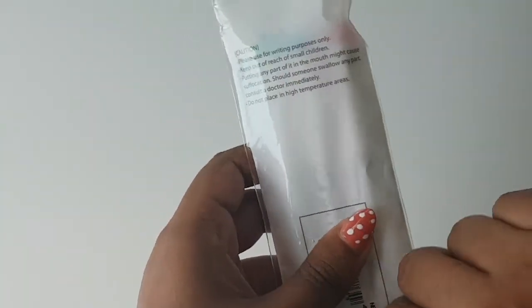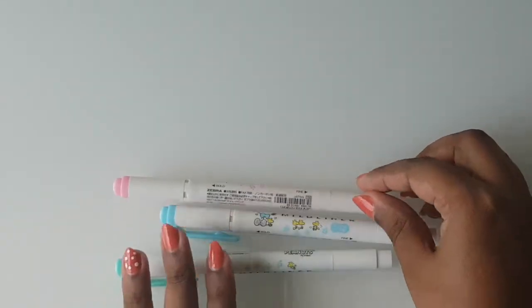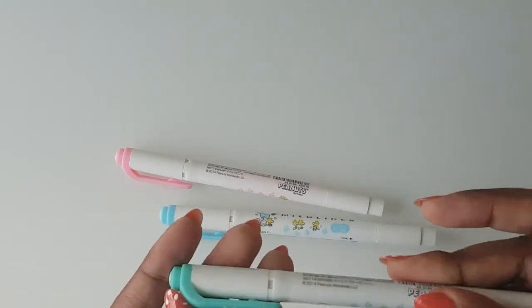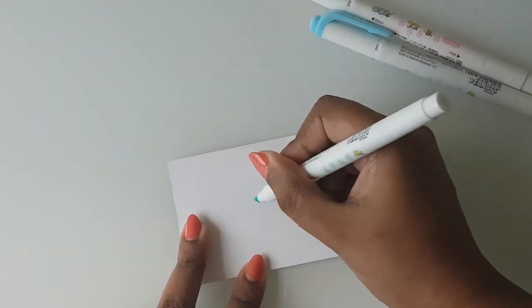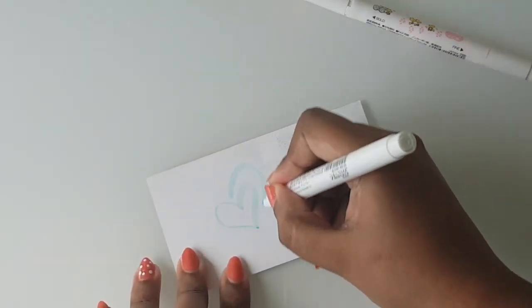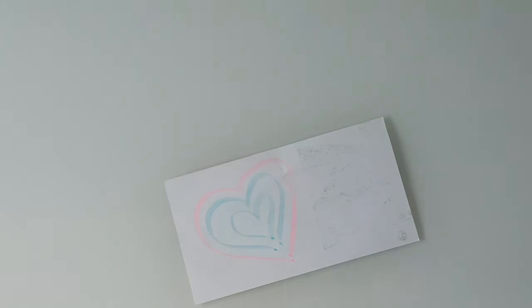For five dollars I got a couple of highlighters from the Mildliner brand — the Snoopy collection. There were three colors: green, blue, and pink. The quality is actually really good — I was questioning it at first but it turned out great.